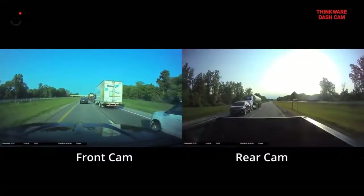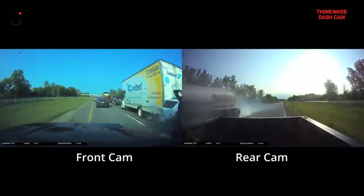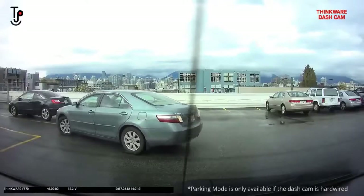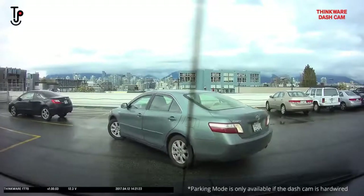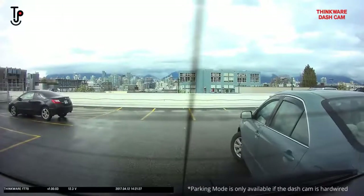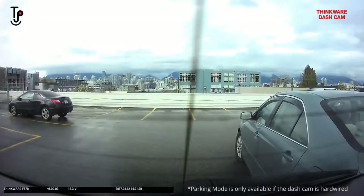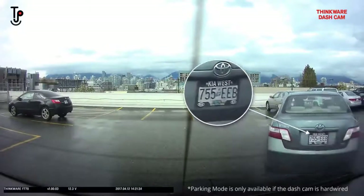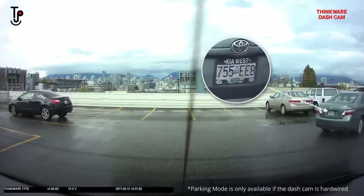Watch the front view of the collision. Now watch the front and rear of the collision. Not only does a rear cam provide maximum protection while driving, but also while you are parked. A rear cam will record motion and impacts while in parking mode, so you will be able to review rear cam footage and catch the culprit who dinged your rear bumper in the parking lot.